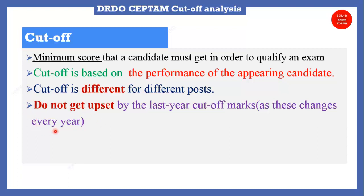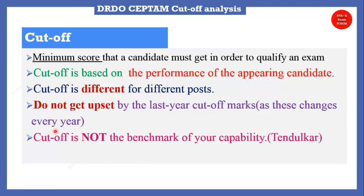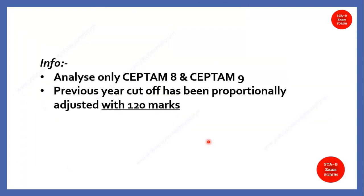One more important thing — cutoff is not the benchmark of your capability. Sometimes we have a bad time and cannot answer a few questions even though we know the answers. Cutoff is never the benchmark of your capability; you can think of famous people like Tendulkar or Dhoni as examples of this.